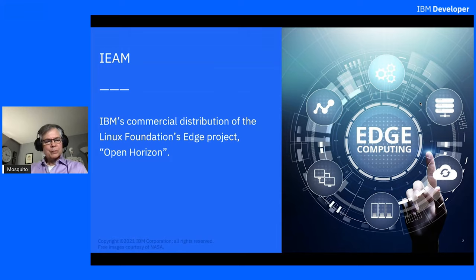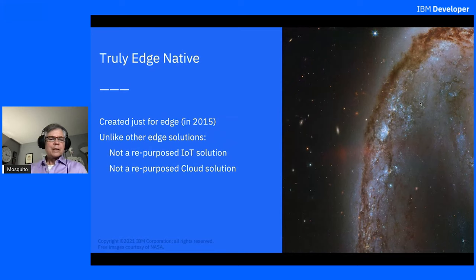IEAM is IBM's commercial distribution of the Linux Foundation's edge project called OpenHorizon — you can Google for that. It's really edge-native; we created it for edge in 2015 when nobody else was using the term edge. A lot of IoT providers repurposed their IoT solutions and started branding them as edge, and cloud providers took their Kubernetes-based solutions and started labeling them as edge. But we designed from the beginning for the edge environment, which is quite different from either cloud or IoT.